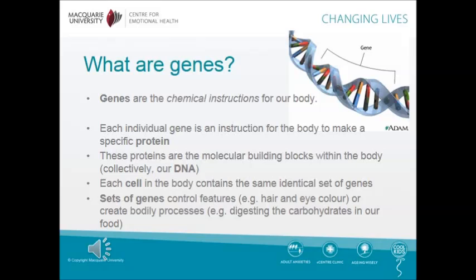You might be wondering, what are genes? Genes are the chemical instructions for our bodies. Each individual gene is an instruction for the body to make a specific protein. These proteins are the molecular building blocks within the body. Collectively, this is our DNA.